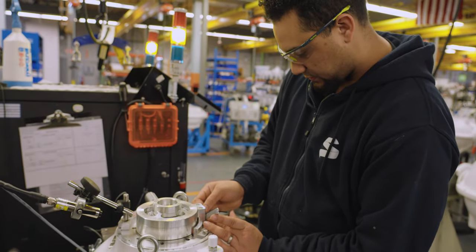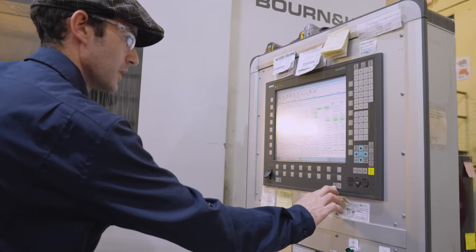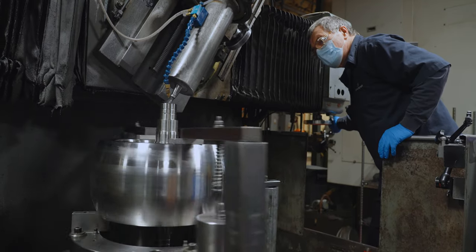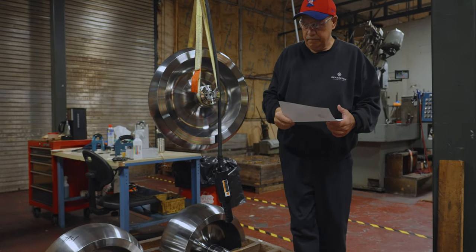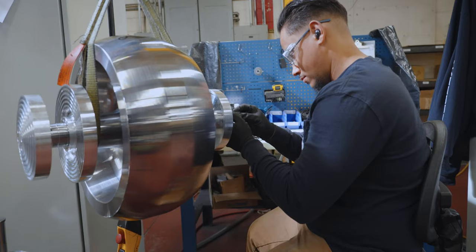At Seakeeper, they pride themselves in building an extraordinary product, but they believe that their true secret sauce is in the people. It takes a diverse team to design, produce, and deliver such a high-performing product. In our visit, the passion for transforming the boating experience was evident with everyone we met — from the engineers, to the production team, to the quality team, and everyone in between.